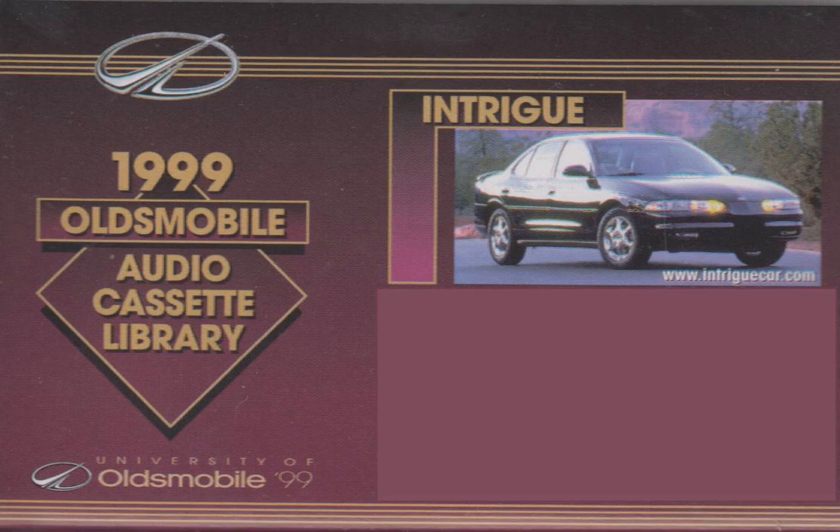First off, there's value. We could fill this entire tape with all of the positive praise Intrigue has received from its owners, buff books, and the press. It's one great car with a generous level of standard equipment while being extremely competitively priced in its segment.